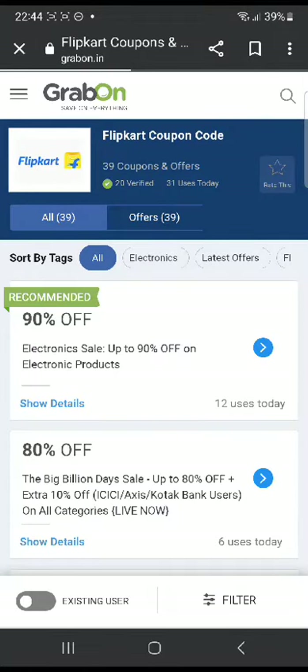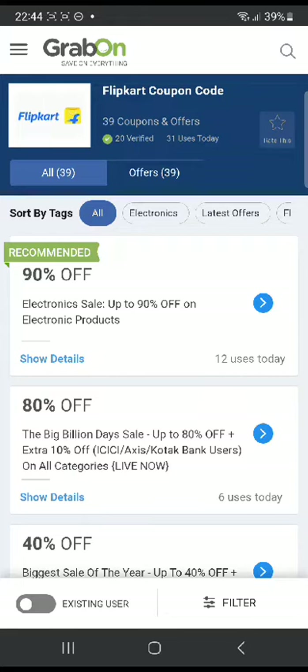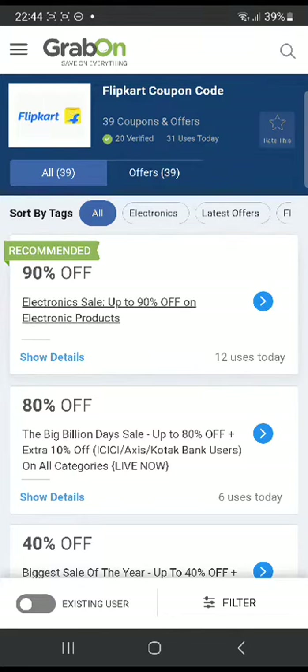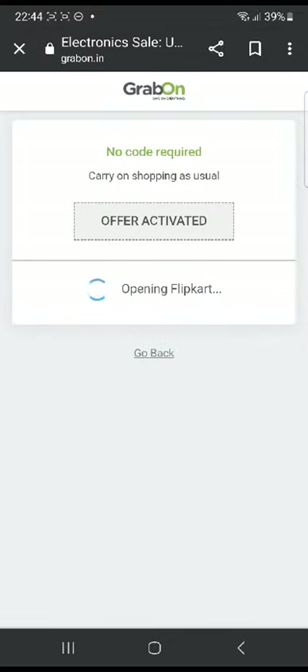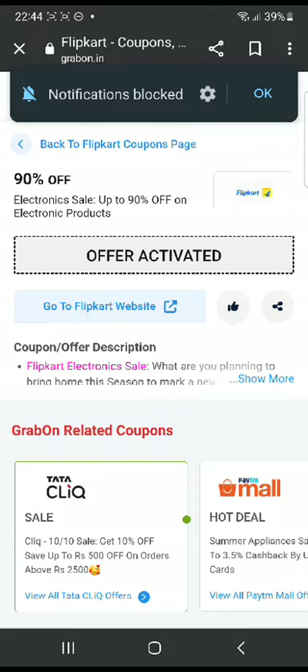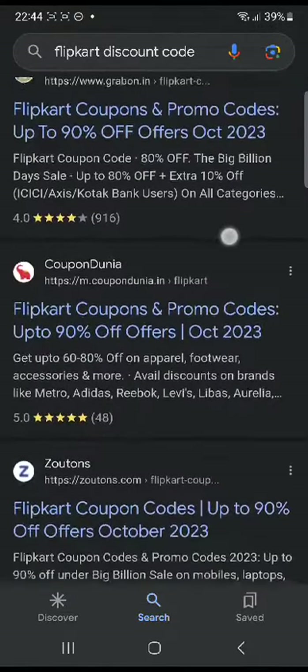Alright, so here there are many more promo codes. For example, the first one is 90% off, so I'm going to click on that. I'll accept all the cookies. Alright, so this is also another deal, so you can directly go to their website and go ahead and claim it.